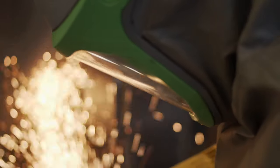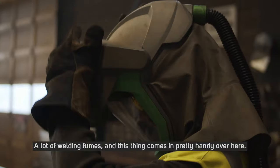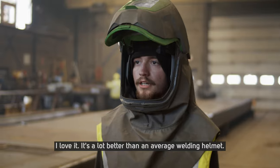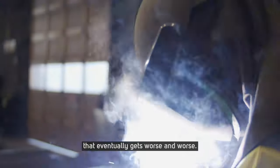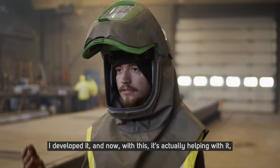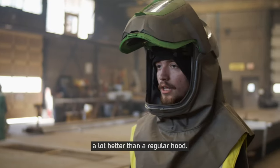A lot of grinding, a lot of dust, a lot of welding fumes — and this thing comes in pretty handy over here. I love it. It's a lot better than an average welding helmet because the fumes will just seep up into your hood and you're smelling it all day. You get a soot cough that eventually gets worse and worse. I developed it, and now with this it's actually reducing the fumes — it's working a lot better than a regular hood.